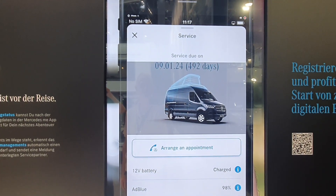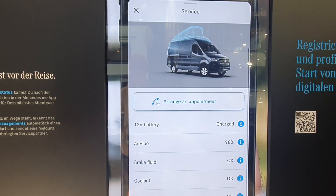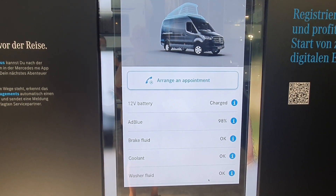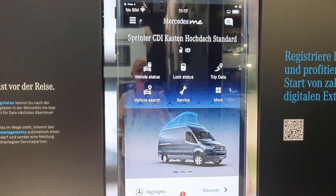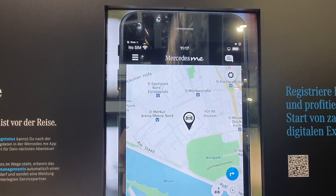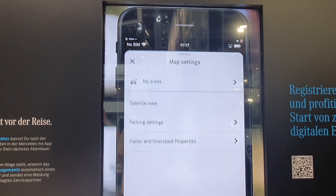Going back, we have the service section where you can check your range. You can see the brake fluid, the coolant, the washer fluid, and the battery is charged — very good.